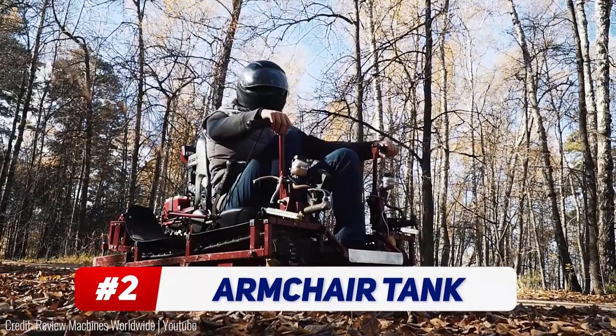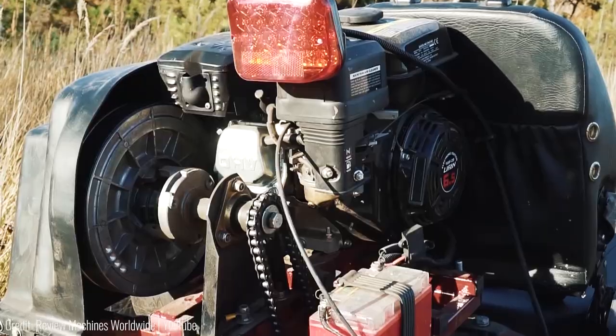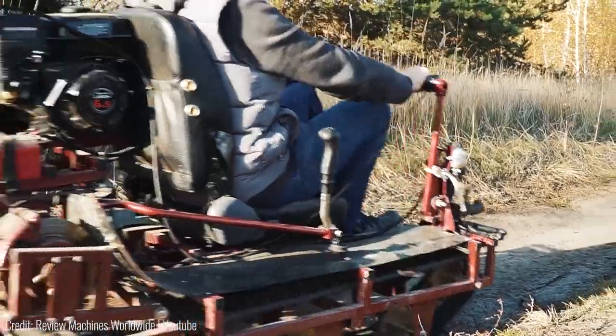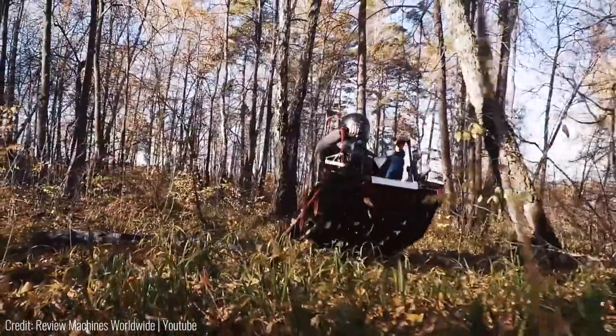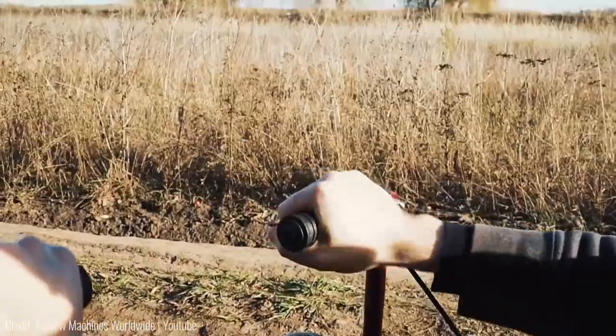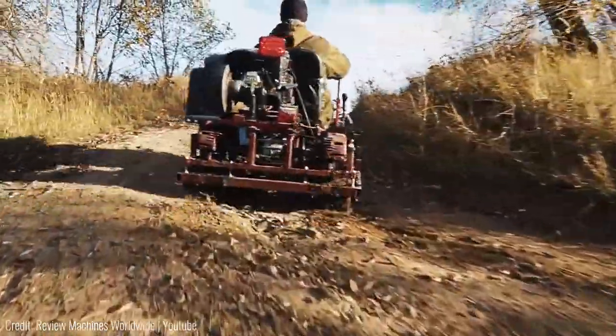This is an actual armchair that's got tank tracks attached to it. It's a big leather seat attached to a big motor which then feeds power to the tank tracks on either side. The entire frame is made out of solid metal, meaning that it's not gonna budge, and it's steered using two handlebars at the front. Thanks to the tank tracks, the turning circle is almost non-existent.